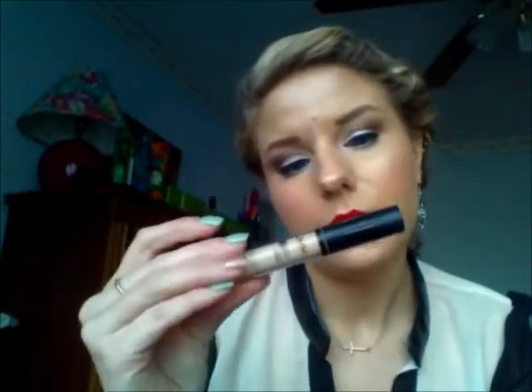Another thing I've been using is my NYC HD concealer in medium. I really, really like this product because it's a cream product and it blends really well with my foundation that I've been using — my Mac Studio Fix. It's a great all-around product. I put it under my eyes and on my problem areas and it really does cover up very, very nicely. I definitely would recommend this.